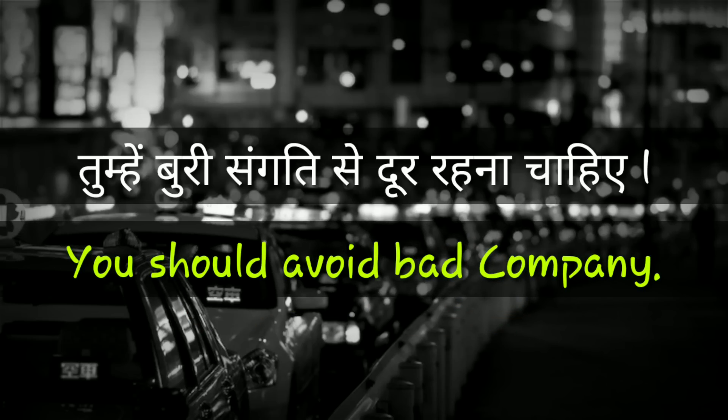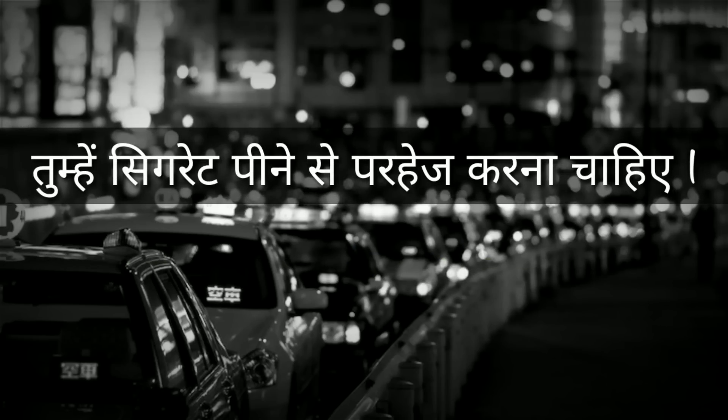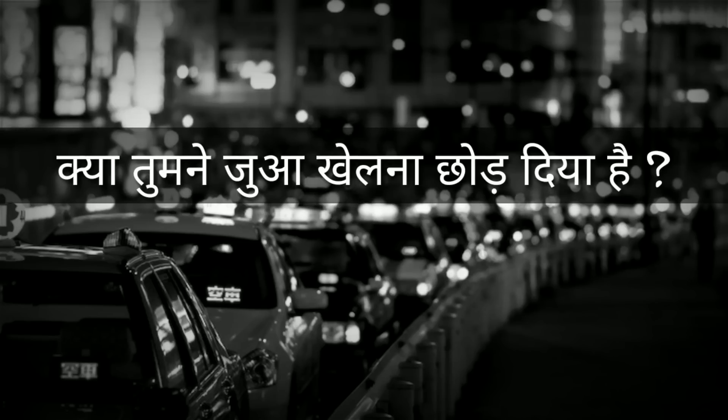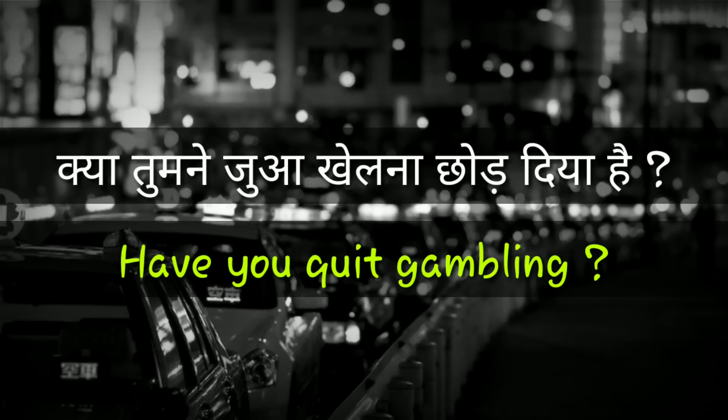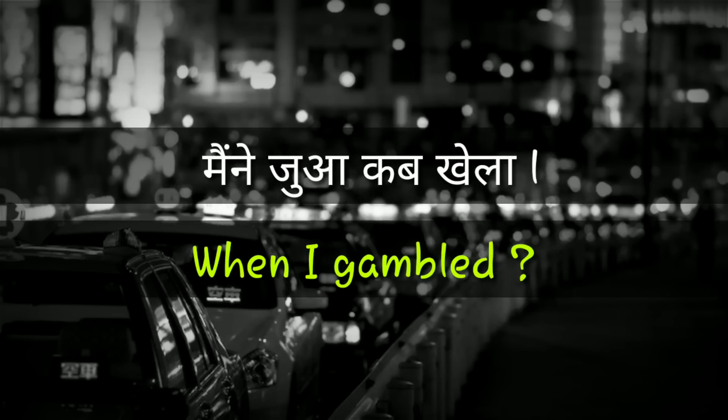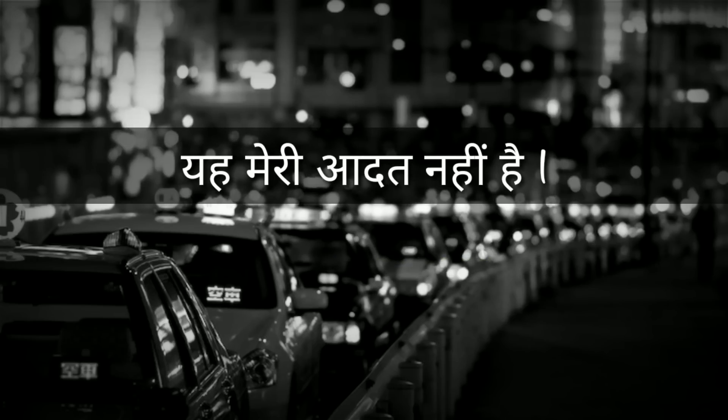You should avoid bad company. When I gambled — this is not my habit.